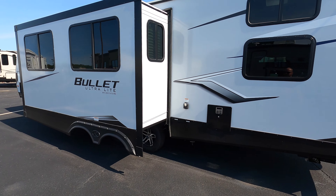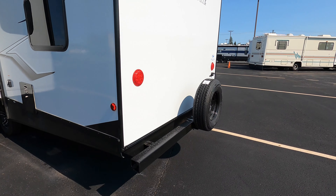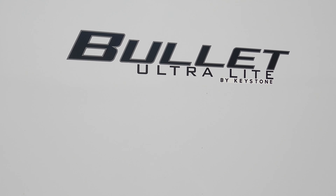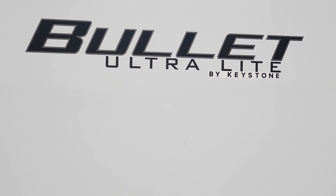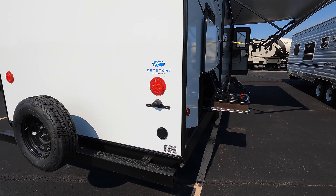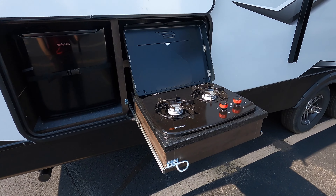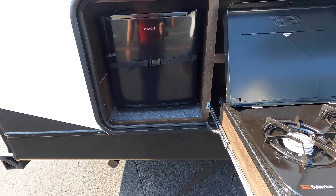Hey guys, Kyle Dentman here at Bullion RV, Duluth, Minnesota. Today we have for you a brand new 2022 Keystone Bullet, it's a 287 QBS with a bunkhouse. Beautiful day here in Duluth, moving into the middle of September — sun's out, perfect mid-60s to 70-degree weather. This bullet just arrived and it is a nice, good-looking unit, so let's walk you around and see what you think.